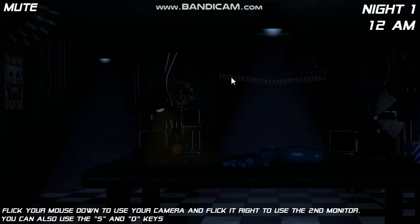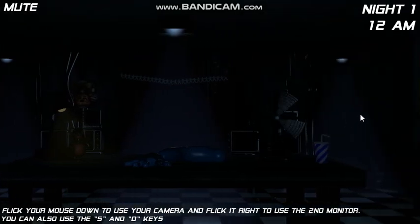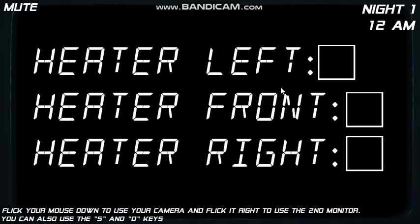Hello, allow me to introduce myself. My name is Michael. I used to be the technician at Freddy's and was the one who contacted the owners of Fazbear's Fright after the place burned down.